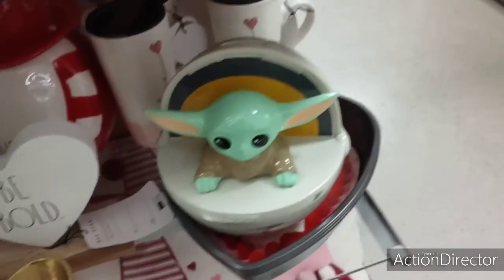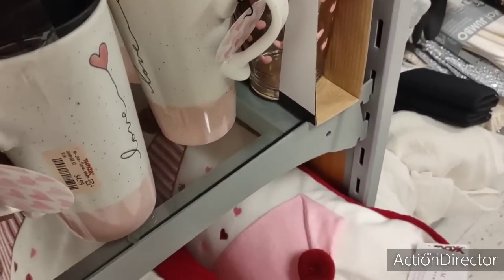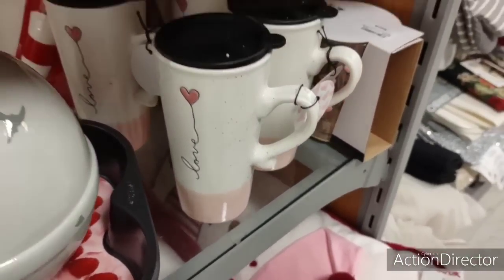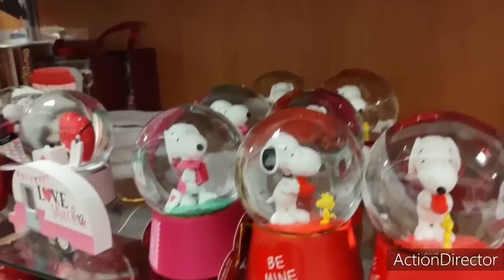Let's take a look at these little mugs. $4.99 — that's actually pretty good. Very soft, subtle, very cute.